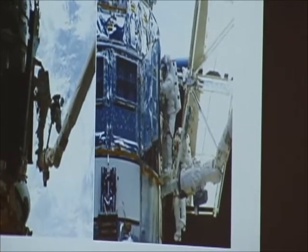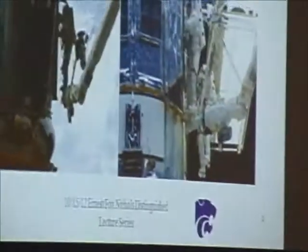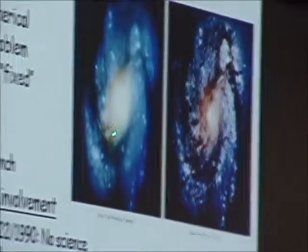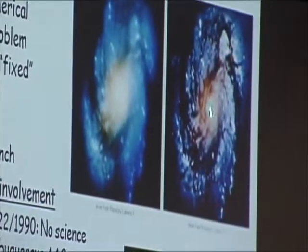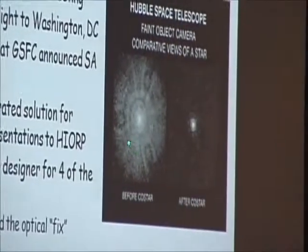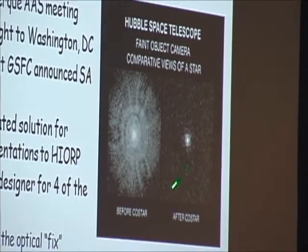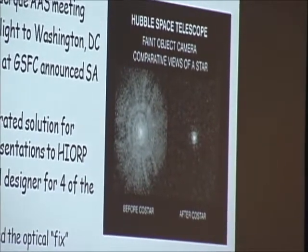Would you show that Hubble extra deep field picture one more time? I think before I do that, I want to show a picture that I skipped. This was the picture of that galaxy before the correction. That's what it was after the correction. This was the point spread function before COSTAR — light spread out, that's spherical aberration and scatter. That's what it is afterwards.